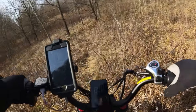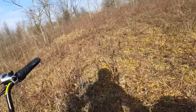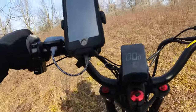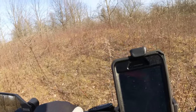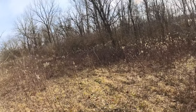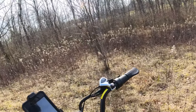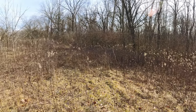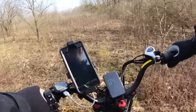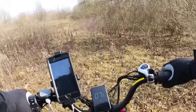It's pretty though. Looks like I'm getting into some briars or wild rose. Hopefully I don't get a flat that way.